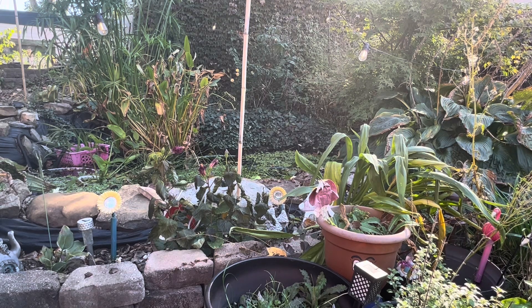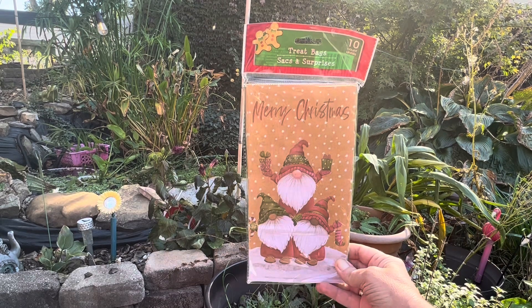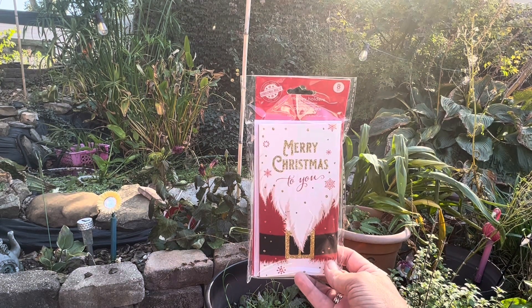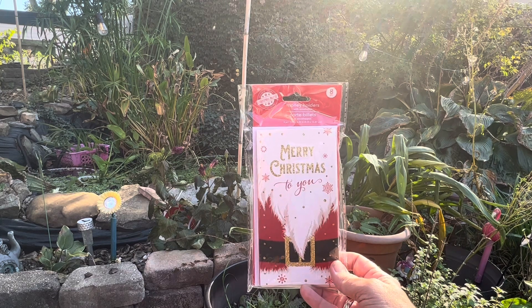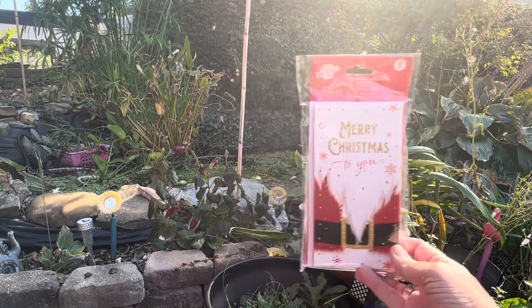I also grabbed the 10-pack of treat bags that have the gnomes on it — of course I love the gnomes, so I had to grab that one. And then I also grabbed a package of their cards, their money holders with envelopes. There are eight in a package and it just says Merry Christmas to you. I usually give the kids money for Christmas, so I went ahead and grabbed those.